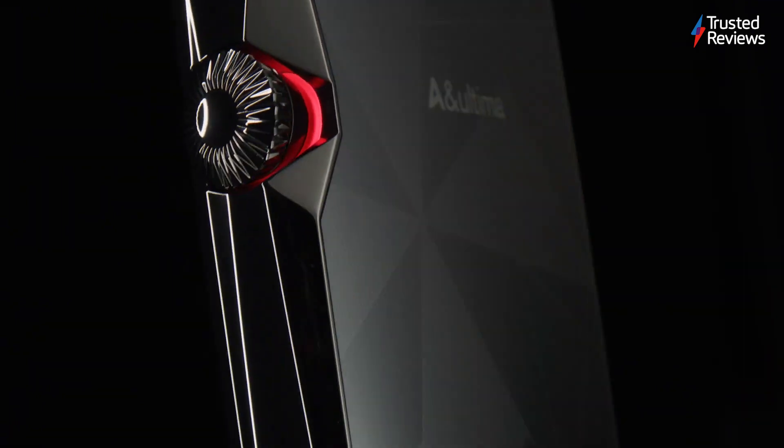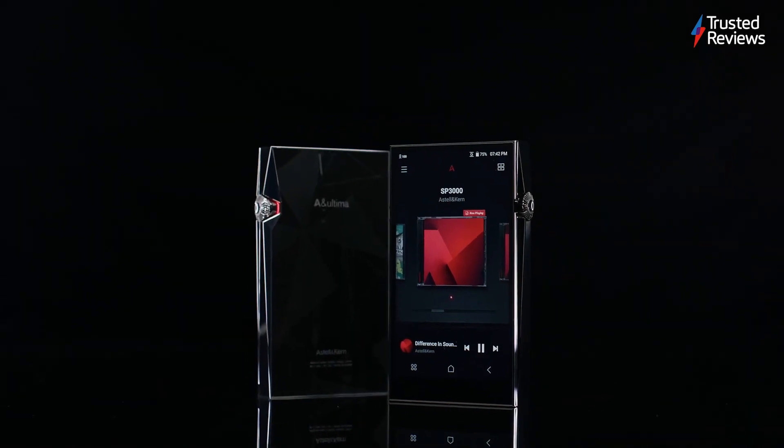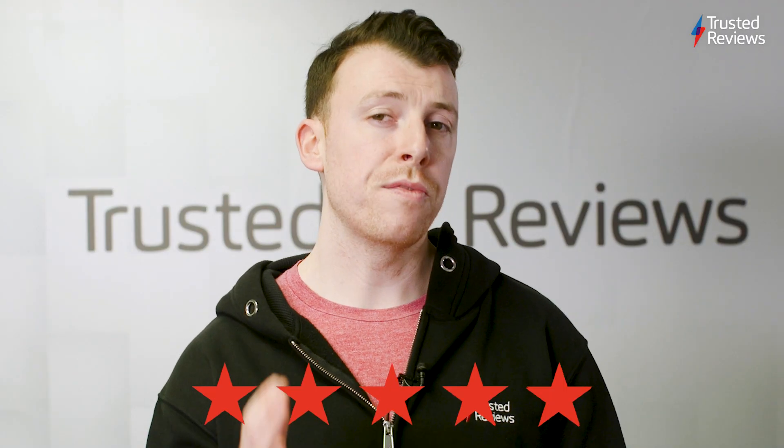Astell & Kern Ultima SP3000. Here's one for the audiophiles out there. Astell & Kern's newest music player is a must-have for anyone obsessed with high-end audio quality. There's a high price to contend with, but for true music fans it's a worthy purchase. And it scored a full 5 out of 5.